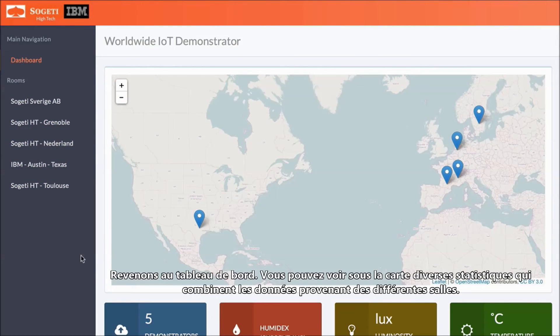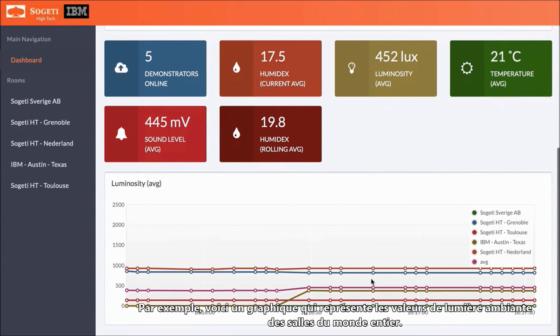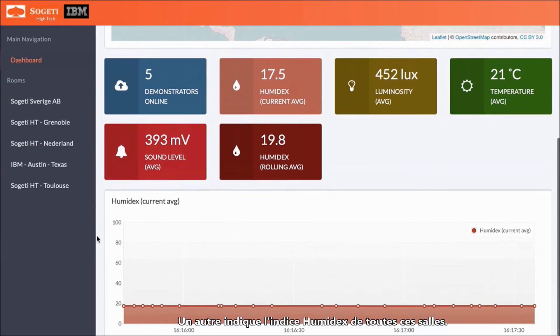Back in the dashboard, you can see below the map the various statistics that combine data across the rooms. For example, here's a graph showing the ambient light readings across rooms globally. Another shows the Humidex index averaged across all rooms.